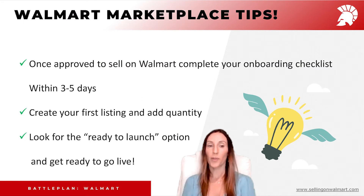Once you get approved to sell on Walmart, please go and complete your onboarding checklist as quickly as possible, within three to five days. Create your first listing and add quantities to launch your account. Then you'll have the option that asks you 'ready to launch.' Click yes and you should be live in a couple of hours.